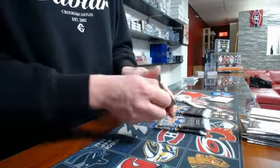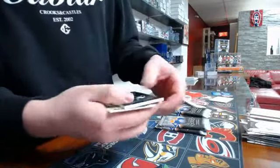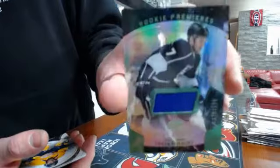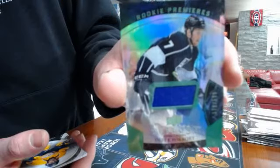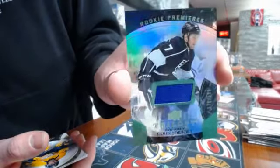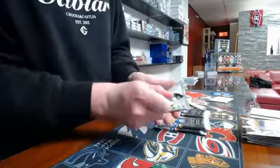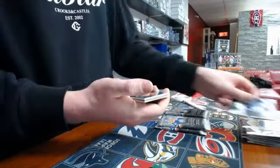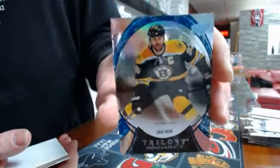Third pack, we have a rookie premier jersey number 599 — Derek Thorbott, let me zoom in — Derek Thorbott, nice. Pack number four, we have a blue number two, 538, Boston Bruins.